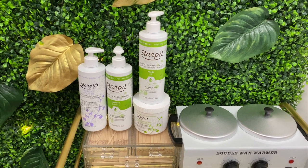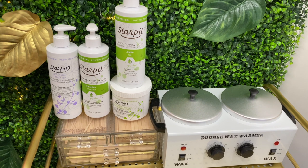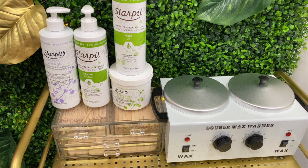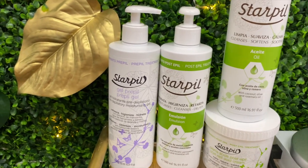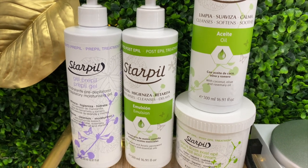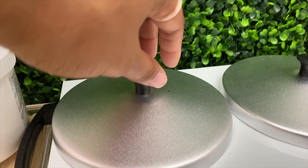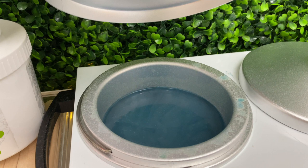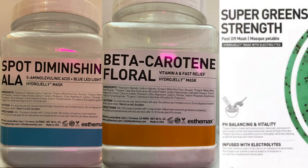The wax that I use is Star Peel — I use the blue wax and also the coral wax. The wax is okay. I don't service a lot of wax clients, but I am looking into a wax that is a lot more effective in removing the hairs, whether it's eyebrow, underarm, or wherever on the body, in more of a quicker way — just because I don't have the best success with this wax and I have to go over eyebrows a couple of different times. This is what I use for the pre and post wax service, as well as the Max Hydro Jelly Mask. I use the Super Green Strength Spot Diminishing ALA and the Beta Carotene Floral Mask.